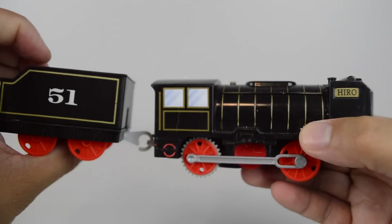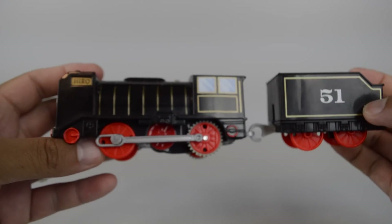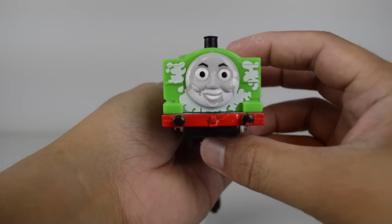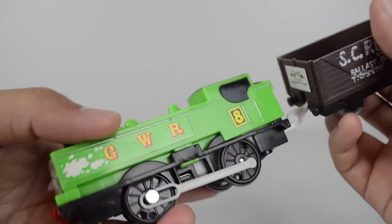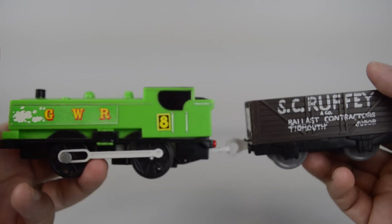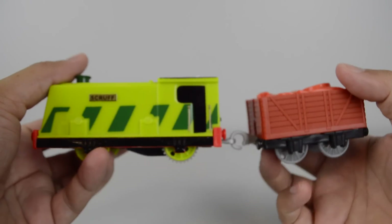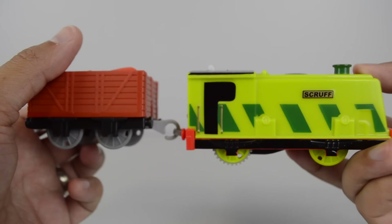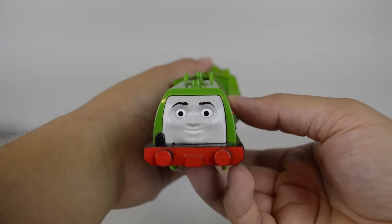Trackmaster Hero made by Mattel. This is a Close Shaved Duck made by Mattel. Trackmaster Scruff made by Mattel. Trackmaster Gator also made by Mattel.